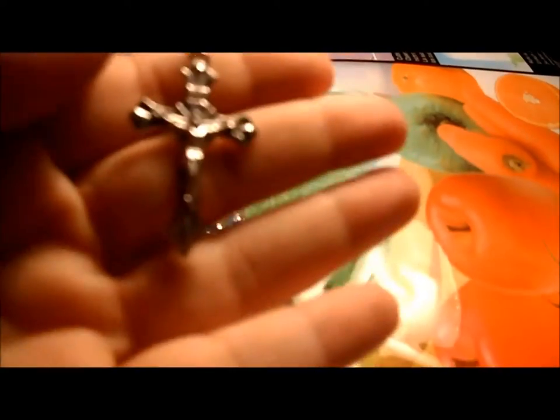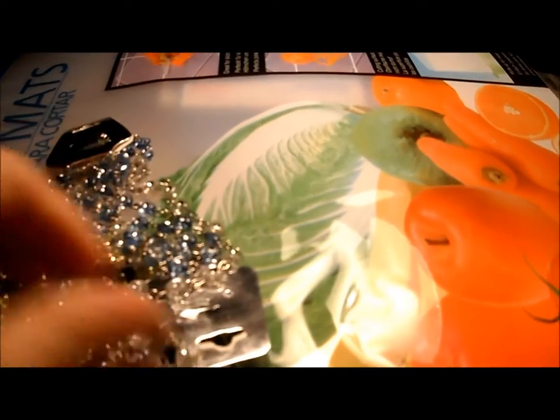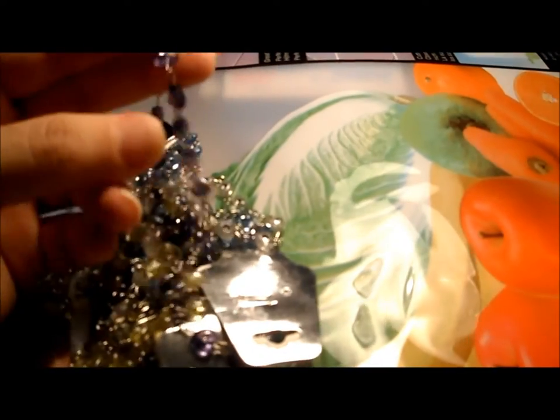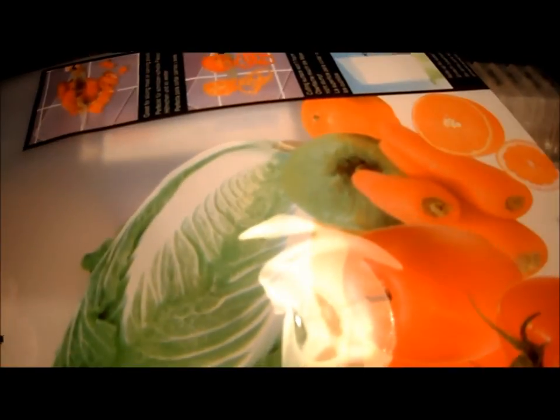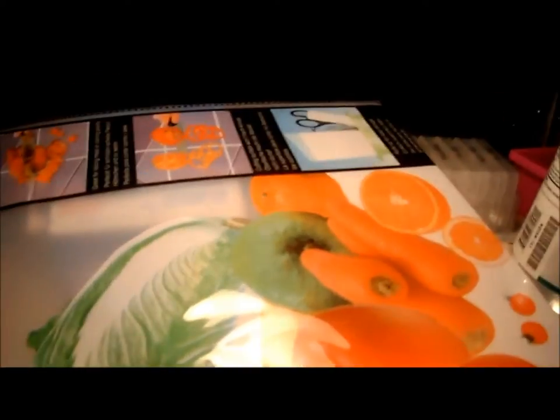I also found heart rosaries in different colors — I bought a green one and a purple one, they're really pretty. The dollar store always has unique things like these. That's the rest of my haul — if you have any questions or comments, leave them below. Thank you for watching, bye!